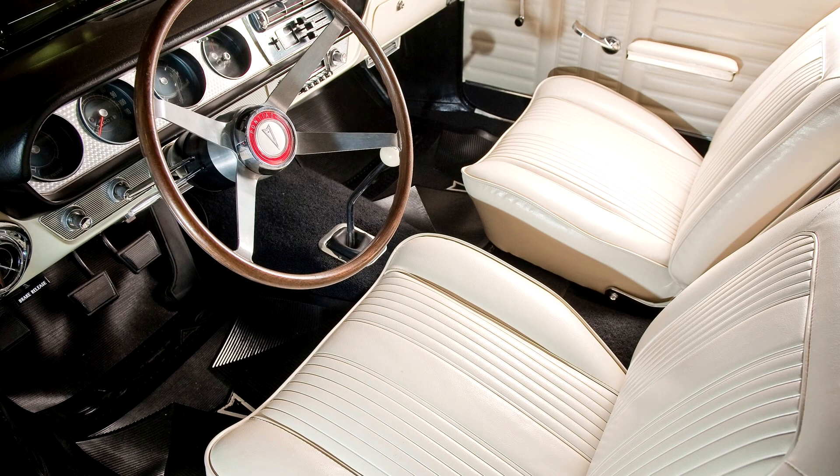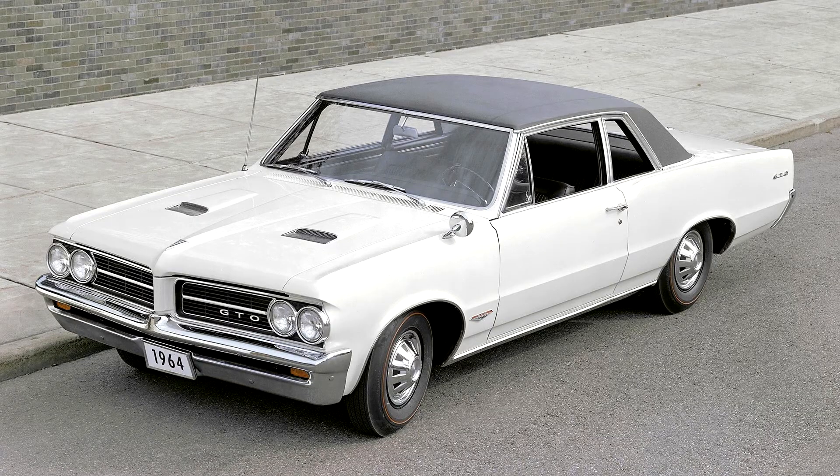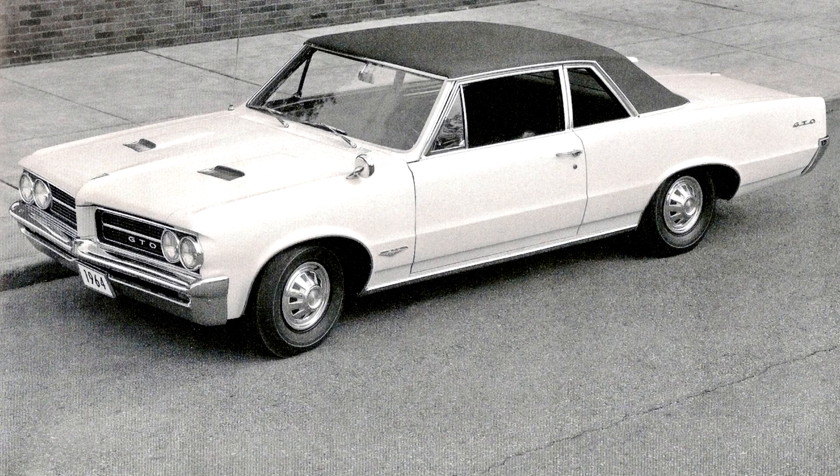Most contemporary road tests by the automotive press, such as CarLife, criticized the slow steering — particularly without power steering — and inadequate drum brakes, which were identical to those of the normal Tempest. Frank Bridge's initial sales forecast proved inaccurate; the GTO package's total sales amounted to 32,450 units.